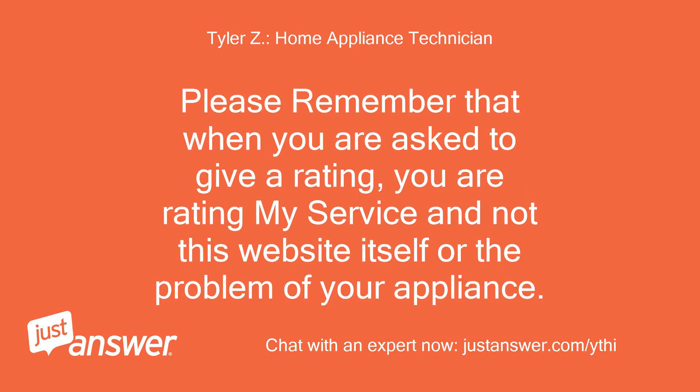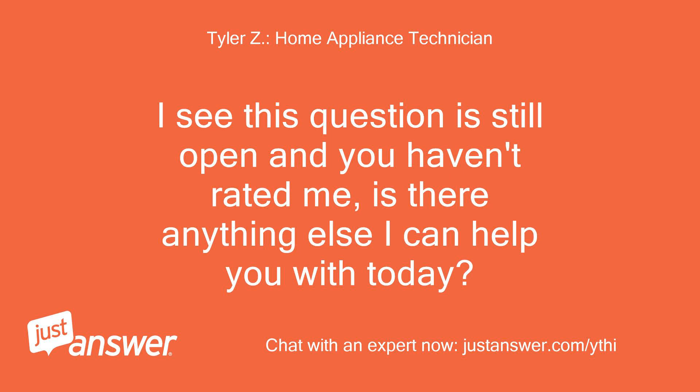Please remember that when you are asked to give a rating, you are rating my service and not this website itself or the problem of your appliance. I see this question is still open and you haven't rated me. Is there anything else I can help you with today?